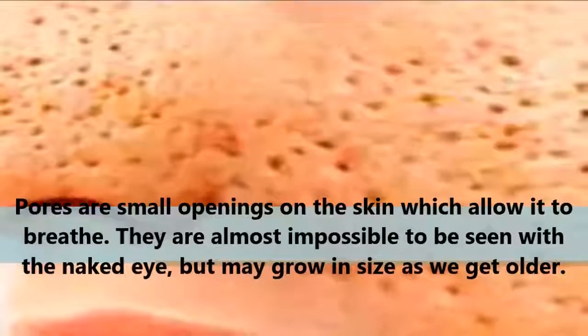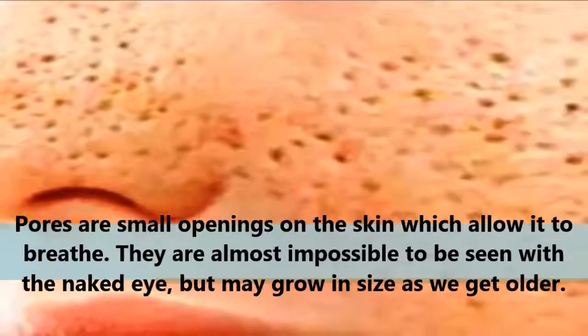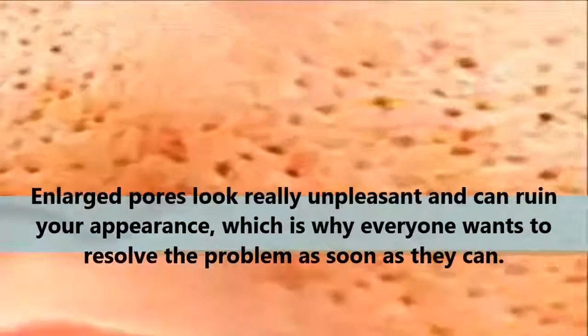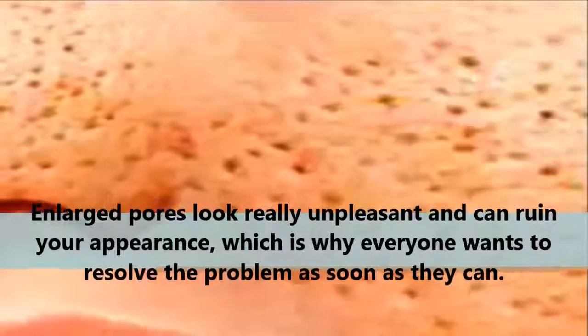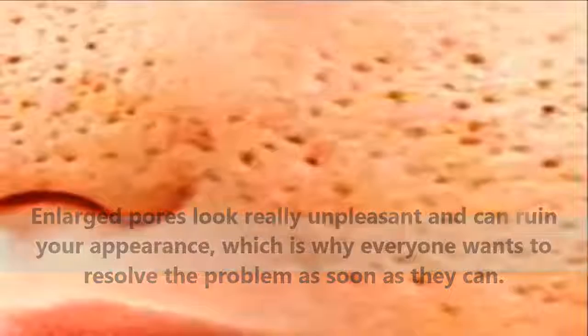Pores are small openings on the skin which allow it to breathe. They are almost impossible to be seen with the naked eye, but may grow in size as we get older. Enlarged pores look really unpleasant and can ruin your appearance, which is why everyone wants to resolve the problem as soon as they can.